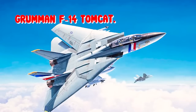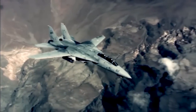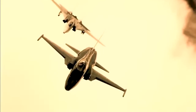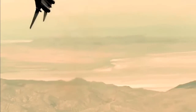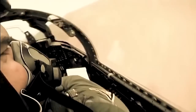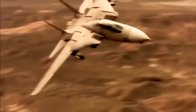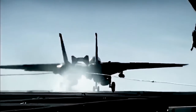Grumman F-14 Tomcat. The Grumman F-14 Tomcat is a supersonic, twin-jet, two-seat, variable-sweep-wing fighter aircraft. The F-14 was the first of the American Teen Series fighters, which were designed incorporating the experience of air combat against MiG fighters during the Vietnam War. The F-14 first flew in December 1970 and made its first deployment in 1974 with the U.S. Navy aboard USS Enterprise.